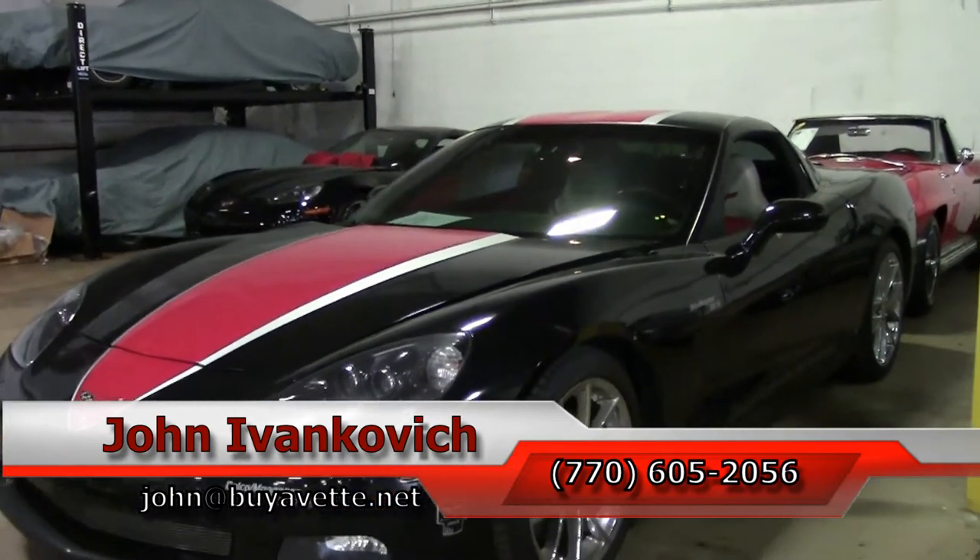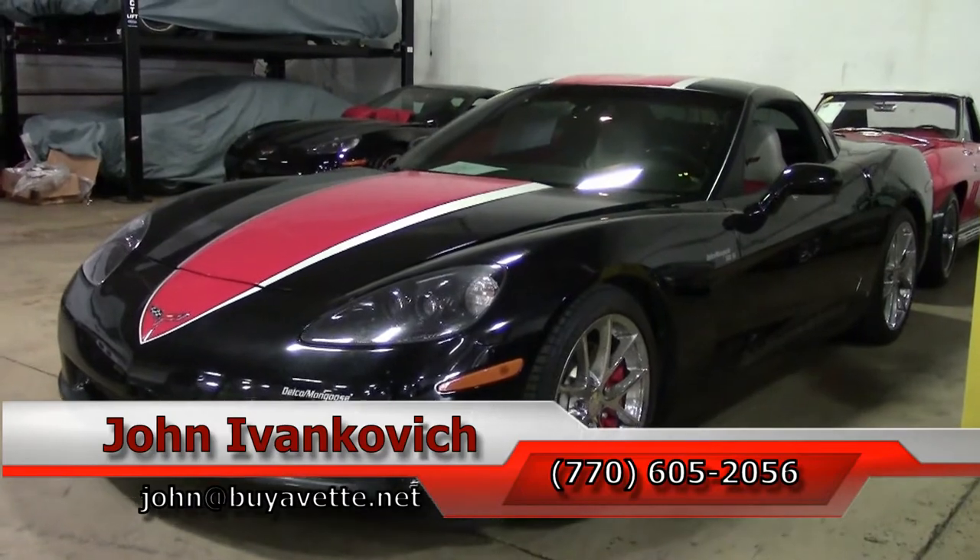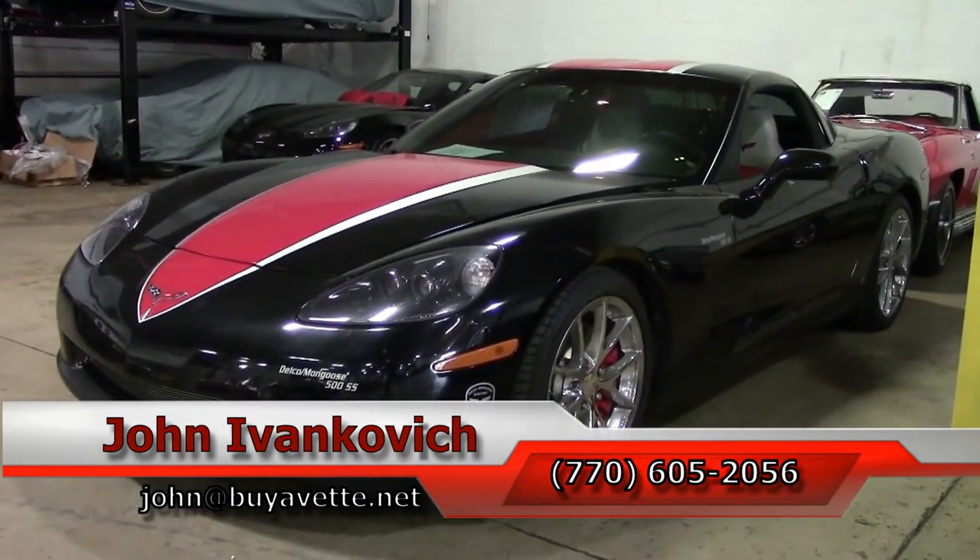As always, subscribe to that YouTube channel so you can see all this fun new inventory first. And we'll look forward to seeing you all out on the road.